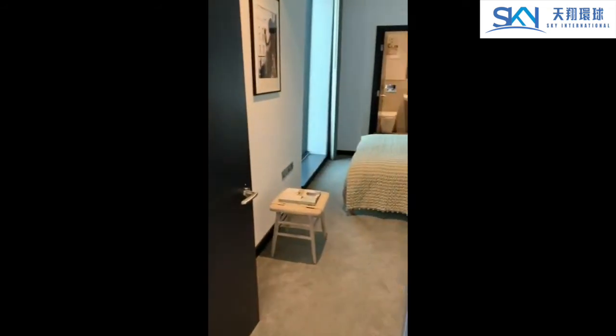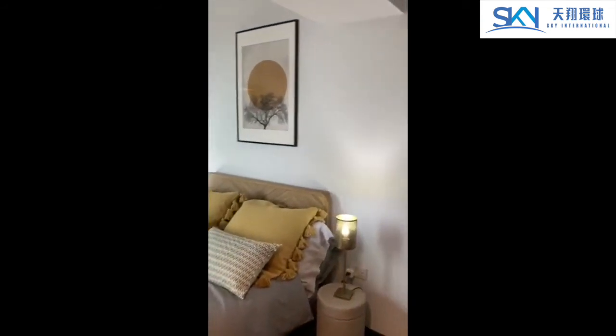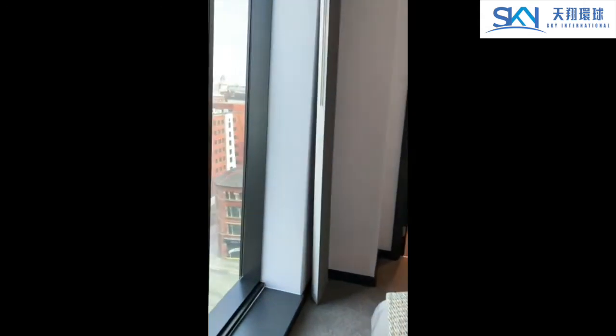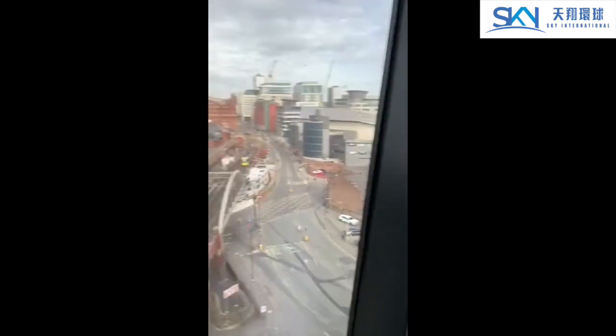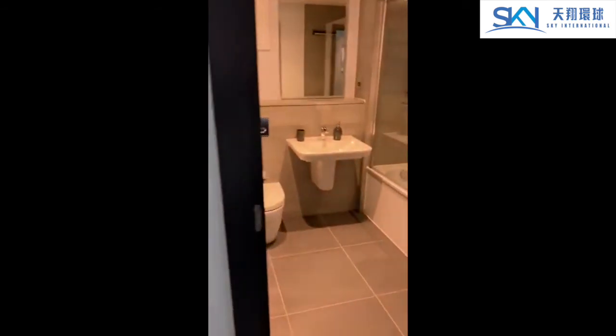As you come in on your right-hand side, you've got the bedroom with your ensuite as well. You're looking at floor-to-ceiling windows on the same side, and your ensuite bathroom.